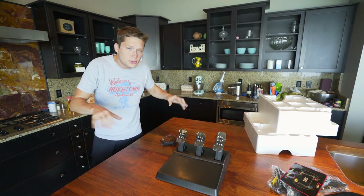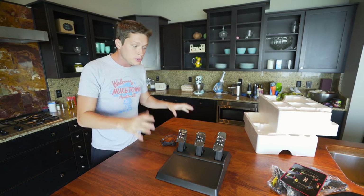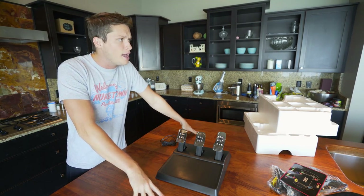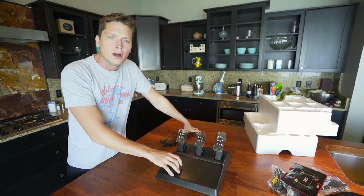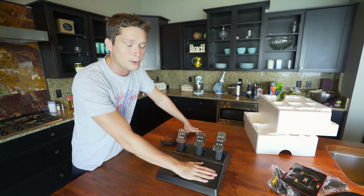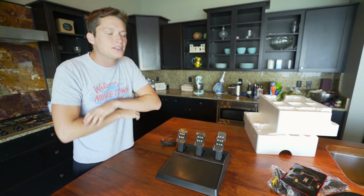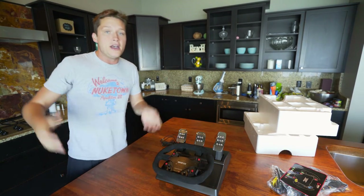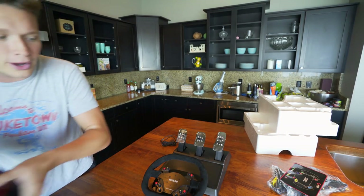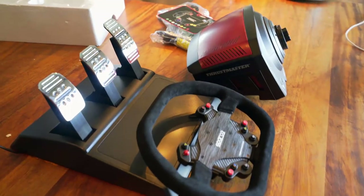I wanted to share this with you guys — sometime in the next couple of days we're gonna be setting this up and starting to use it in our racing series, probably three to four days from now. South Park: The Fractured But Whole is coming out soon so we'll upload a lot of that first, then we'll get to using this. I'm gonna take this to the office and mount it on my setup. Thank you to Thrustmaster — this stuff is absolutely beautiful. Hope you guys enjoyed, catch you guys later, peace out.